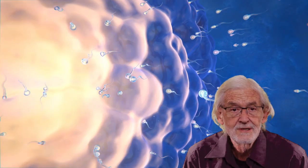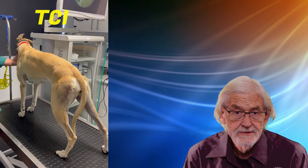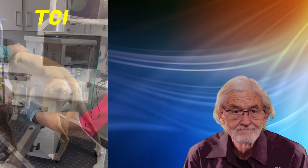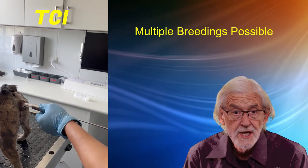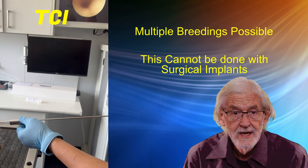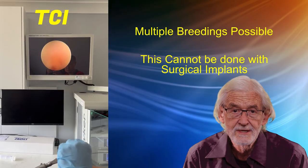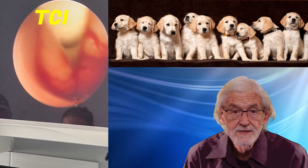The zona pellucida surrounding the ripe egg instantly becomes impermeable upon fertilisation, preventing the entry of additional sperm. TCI is a highly effective and safe method of breeding. It is of particular benefit when multiple breedings are indicated. It is not ethical practice or safe to administer anaesthetics for surgical insemination on consecutive days; however, TCI can easily be performed on consecutive days should such management be indicated with certain bitches.